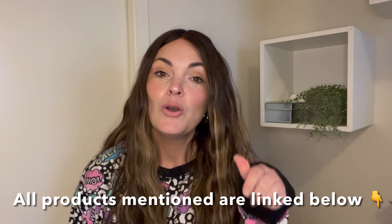All the products mentioned will be linked in the description box below. The first thing I am discussing with you today are these jammies. I'm wearing my jammies and I just cannot deal with the cuteness of these pajamas, so I had to share them. They are definitely my favorite pajamas of the moment.